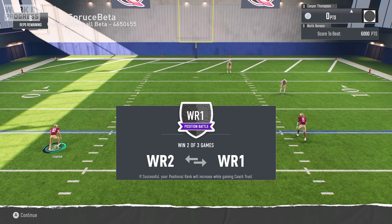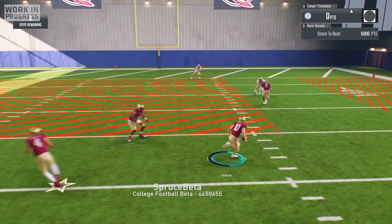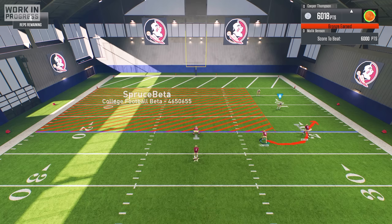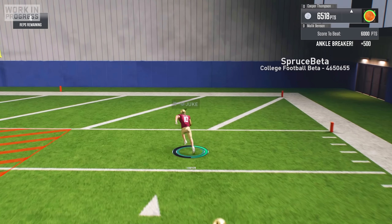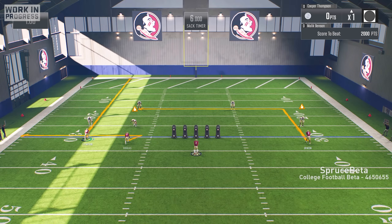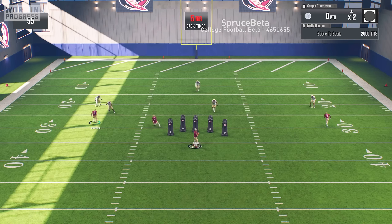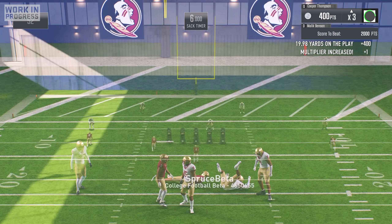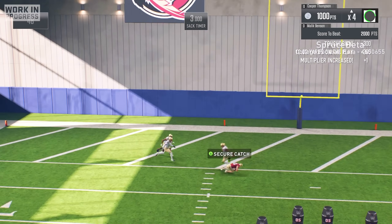The position battle consisted of three drills, and whoever won two of the three would be our team's wide receiver one for the rest of the season. The first drill was rack attack, where I showed off my ability to take the ball on the run and make defenders miss on my way to the end zone — I scored on nearly every rep and easily won the first drill. The second drill was wide receiver skeleton, where we had to get open before the sack timer ran out, and I dominated this drill as well — showing off my stellar hands, ability to hold on through contact, and great sense of where defenders were at all times.